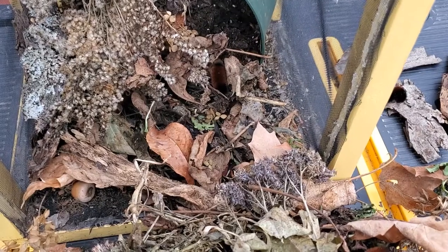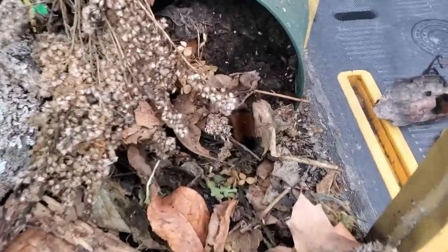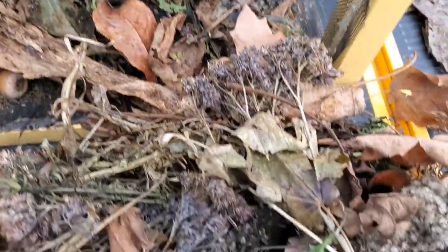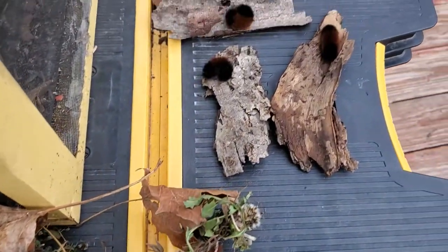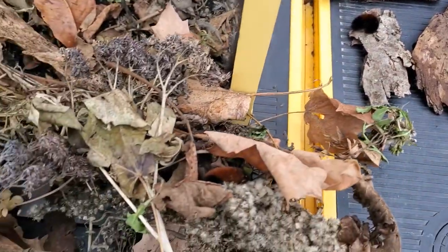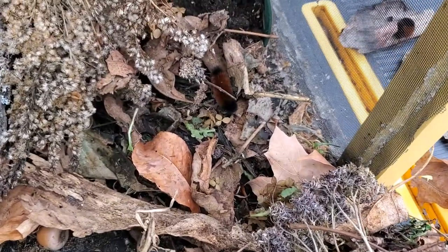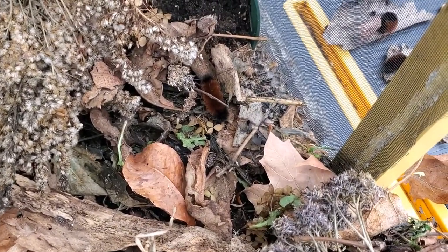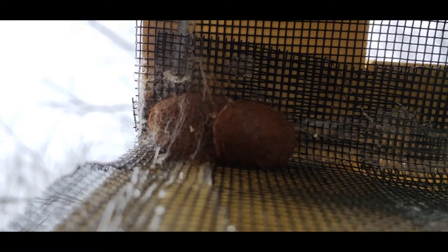We'll see what happens — hopefully I can make some more videos of some of the woolly bears. Just checking on them here. Brought some of them out; there's a couple in there, and I have three out here. As I was checking on them, I noticed one was starting to make their cocoon up in the corner — right there in the corner.